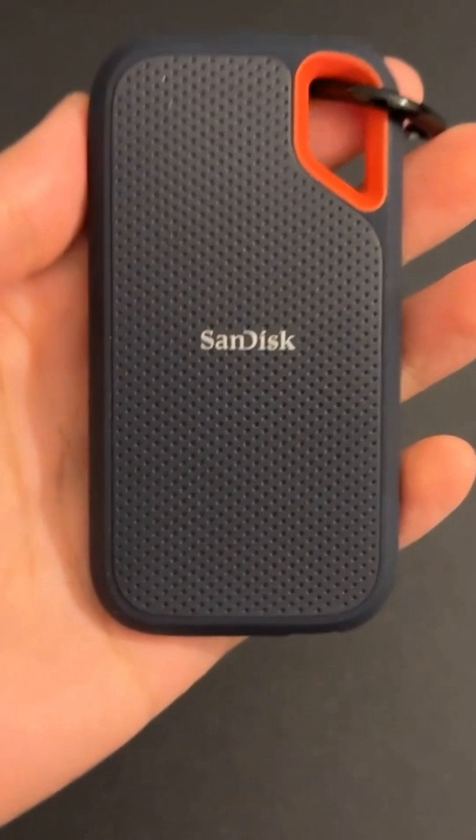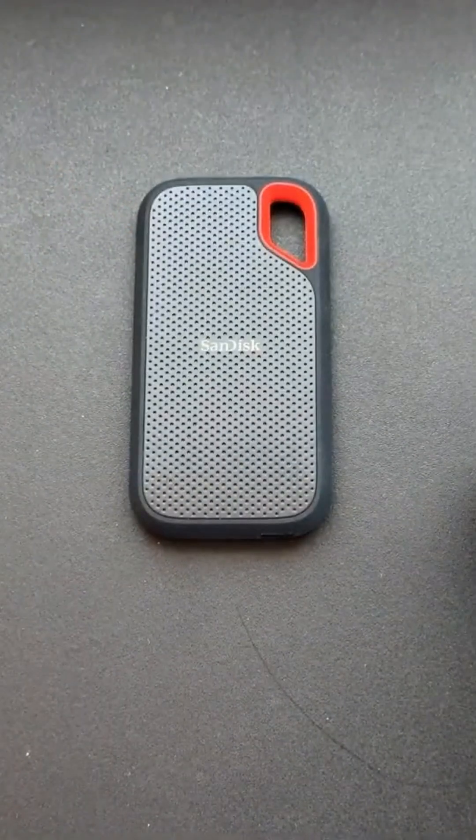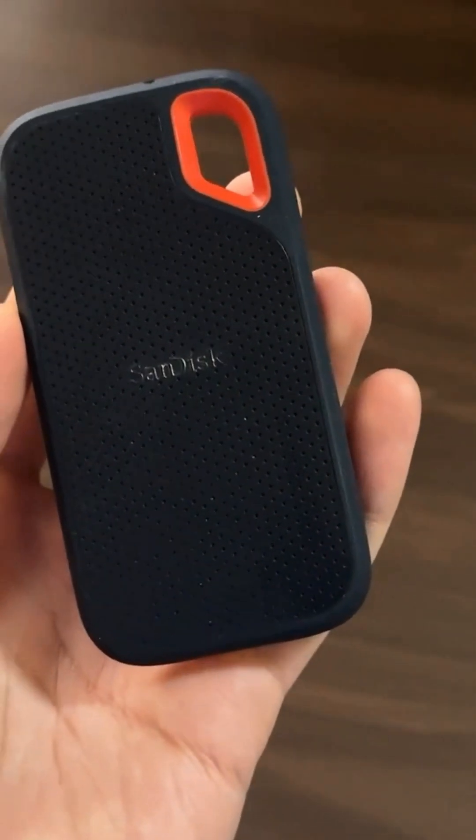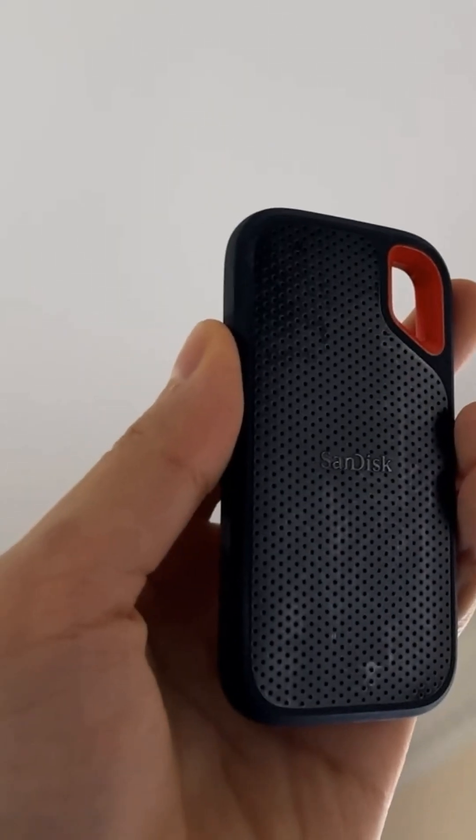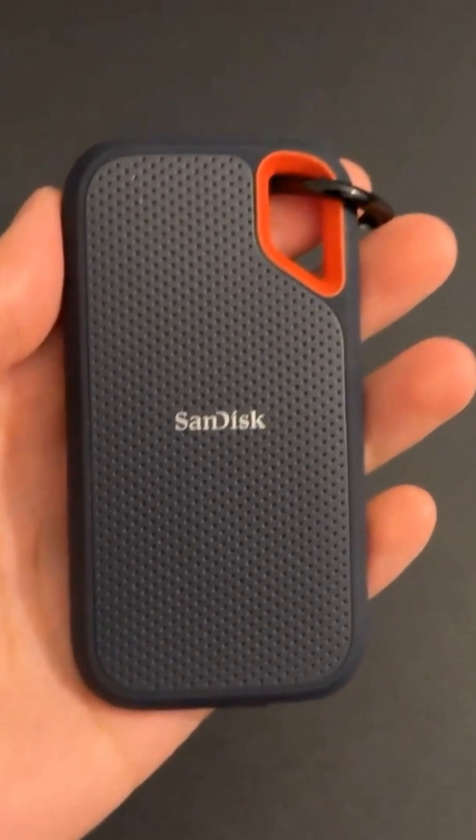Taking the third spot is the SanDisk Extreme Portable SSD. This rugged drive is made for people who need performance and durability combined. With up to 8 terabytes of storage and lightning-fast read speeds of up to 1050 megabytes per second, this SSD is perfect for demanding tasks like video editing and high-resolution photo storage.